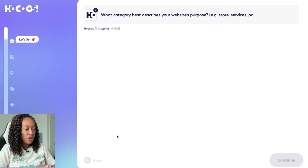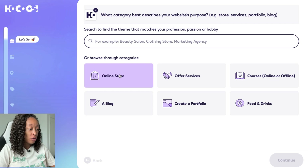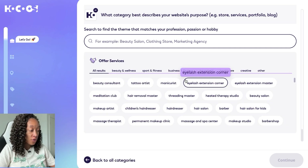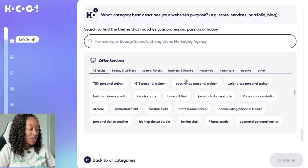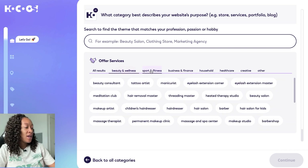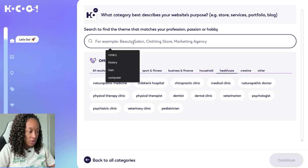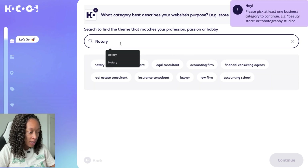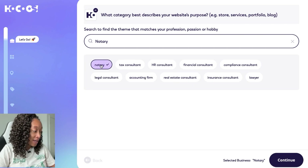Once you're on the website, it's going to ask you the first question: what category best describes your website's purpose? Do you want an online store, a blog, do you want to offer services, courses, food, drinks? For me, I'm going to offer services — I'm doing it for my notary business. You can scroll through and see all the different services it has to offer, or use the search bar. When I use the search bar, I see that notary pops up, so I'm going to go ahead and click that.